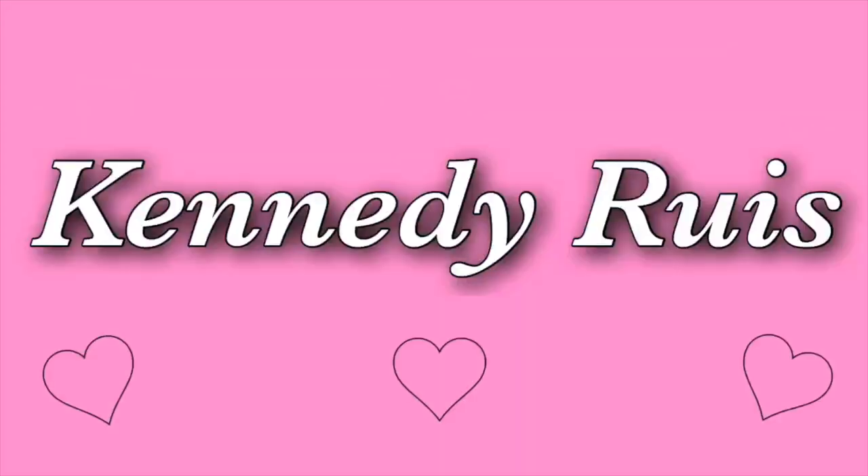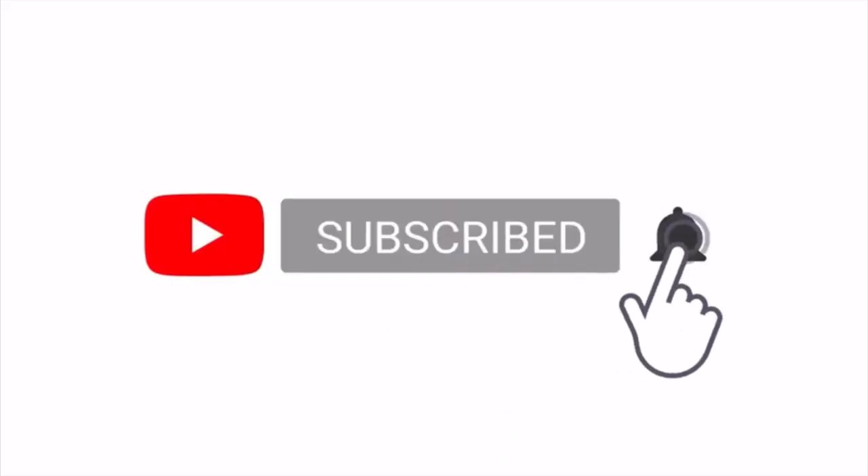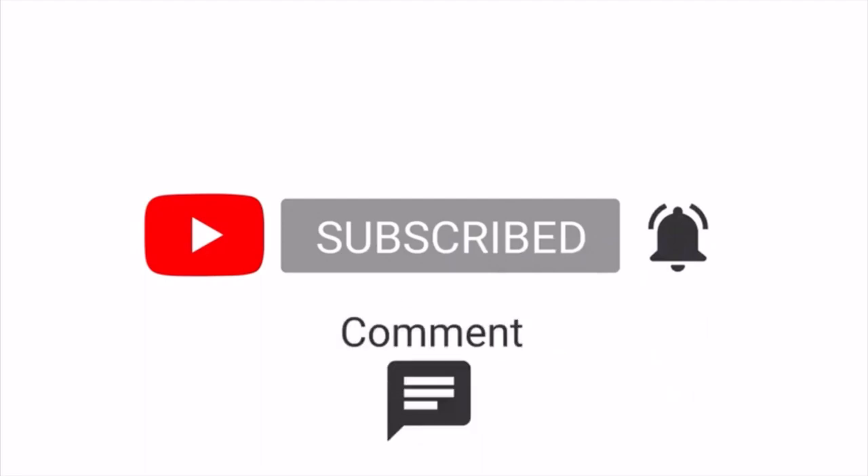Hello everybody and welcome — or welcome back — to my YouTube channel. If you guys are new here, hi, my name is Kennedy. Today's video is going to be what's in my clinical bag and also the essentials you need for clinical. So without further ado, let's get to the video.